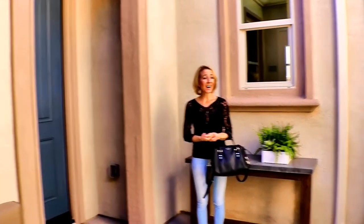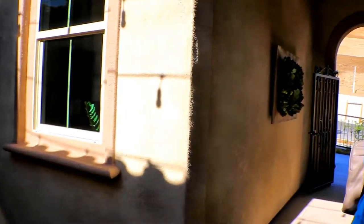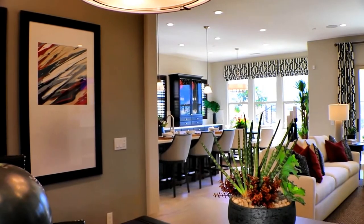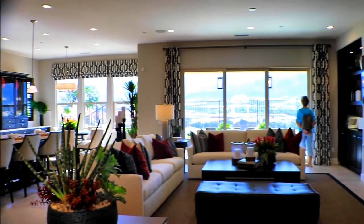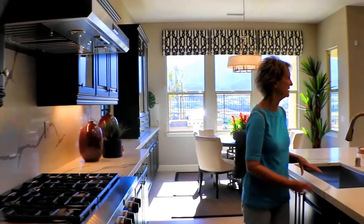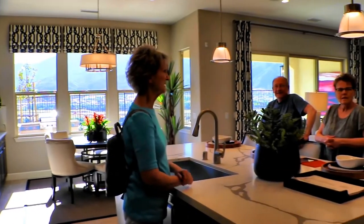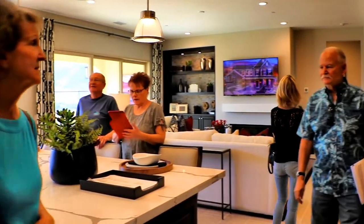I like this a lot. I do too. Nice. This one does not have an upstairs — this is one story. I like it. Look how tall it's going.